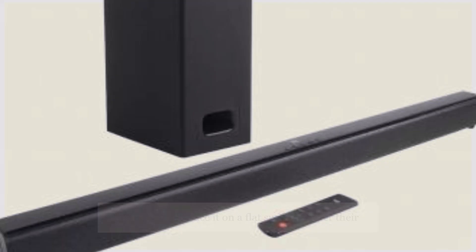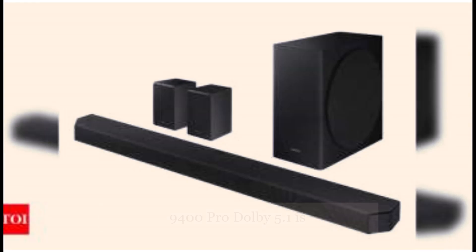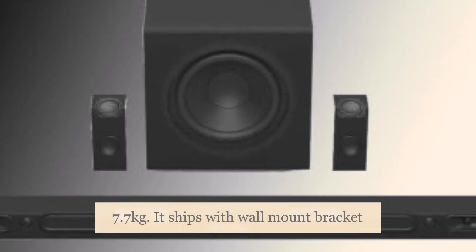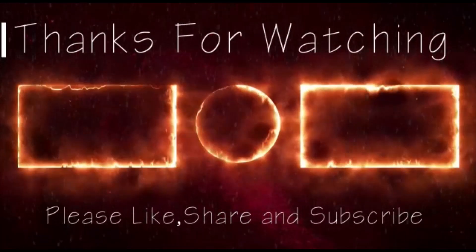Users can also mount the soundbar on the wall or place it on a flat surface as per their convenience. The combined weight of the Zeb Juke Bar 9400 Pro Dolby 5.1 is 7.7 kilograms, and it ships with a wall mount bracket with fasteners. For more updates, subscribe to tech news and share this video.